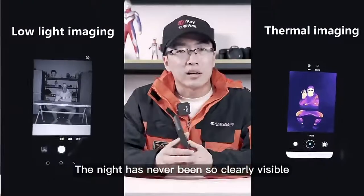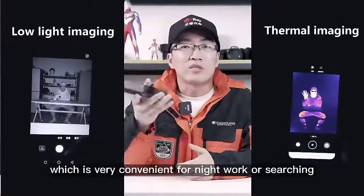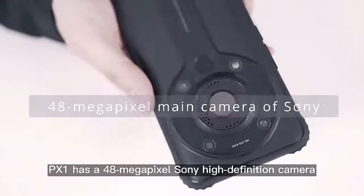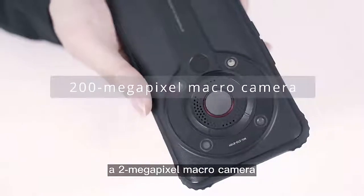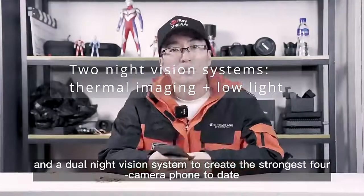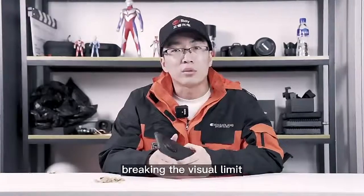The night has never been so clearly visible, which is very convenient for nighttime searching. The PX1 has a 48-megapixel Sony high-definition camera, a 2-megapixel macro camera, and a night vision system, creating the strongest full-camera phone today — breaking the visual limit.